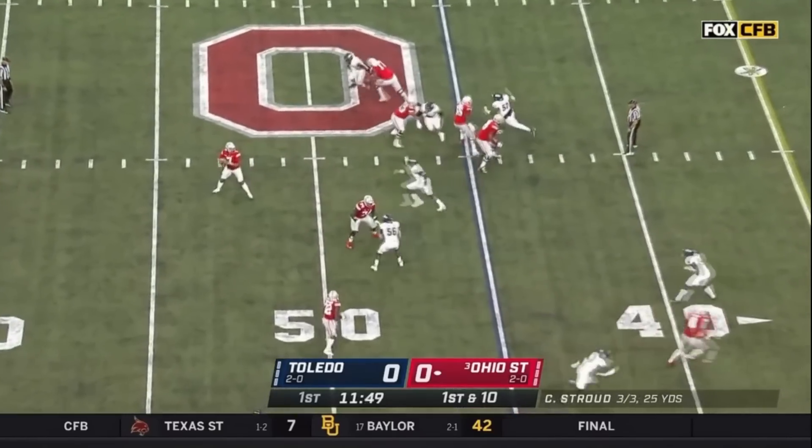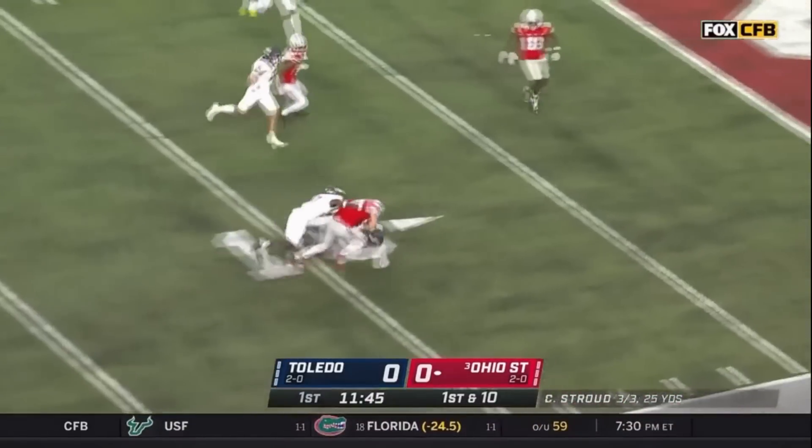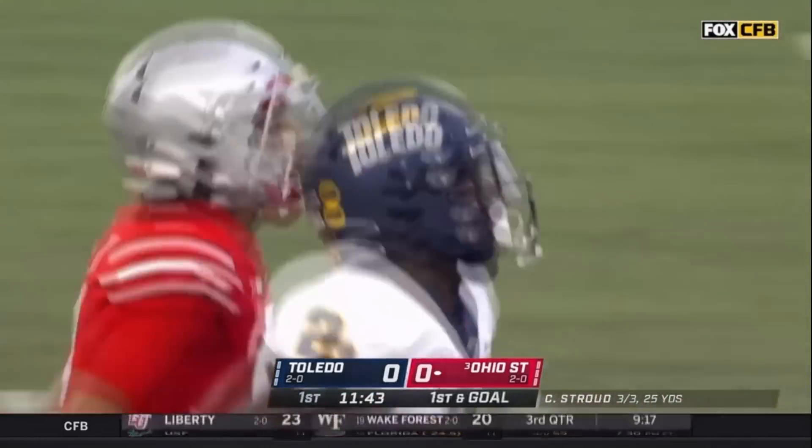Stroud receives the football, fakes the shovel to the right, sets to throw, fires down the right sideline. Wide open Stover at the 20 of the Rockets. Stover to the 10, and Cade Stover taken down inside the 10-yard line of Toledo by corner Chris McDonald.